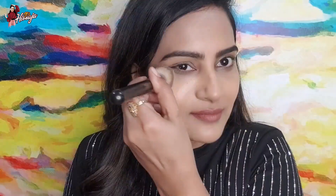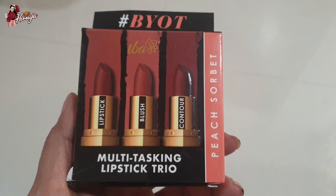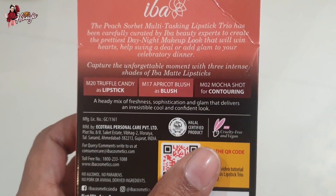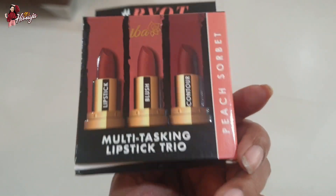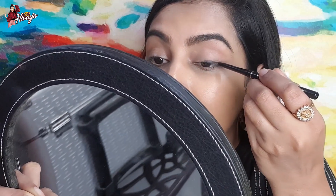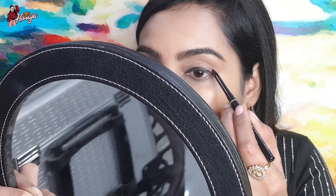We have three lipstick shades. This is a multi-tasking lipstick — there are three different shades. I am going to use one shade for my blush, one shade as a lipstick, and I am also going to use an eyeliner. I feel comfortable with this — I am going to use a sponge for deep rich color.